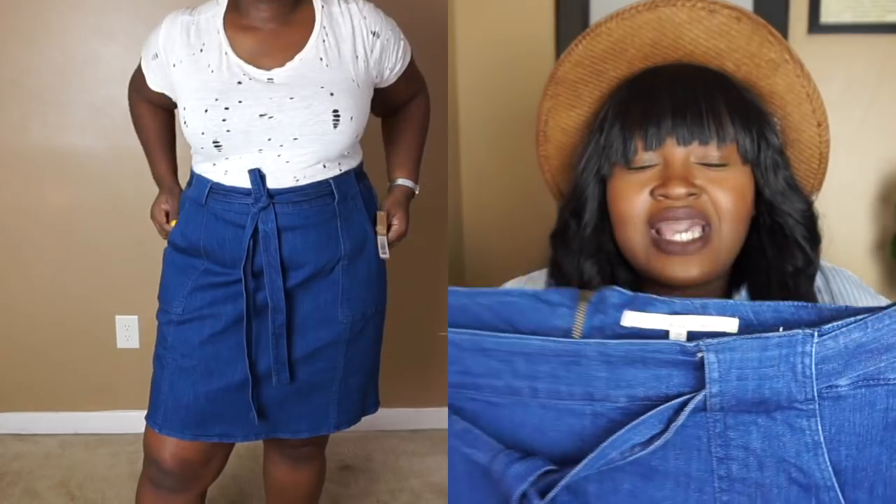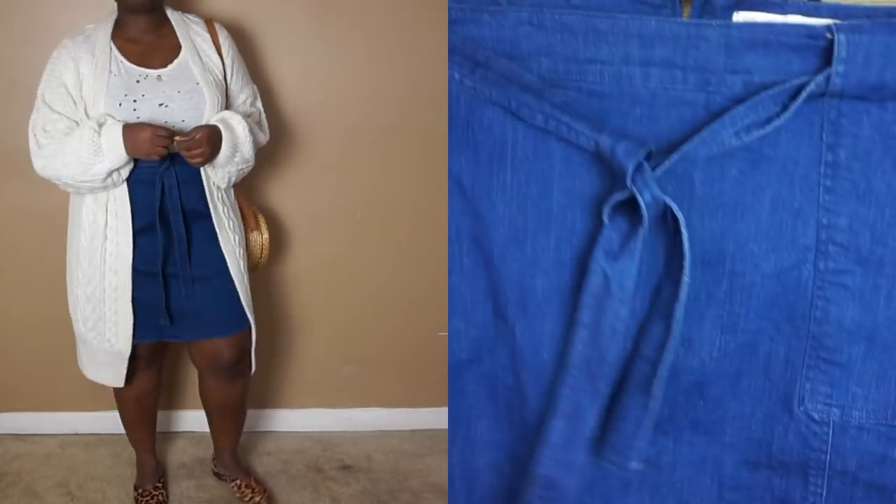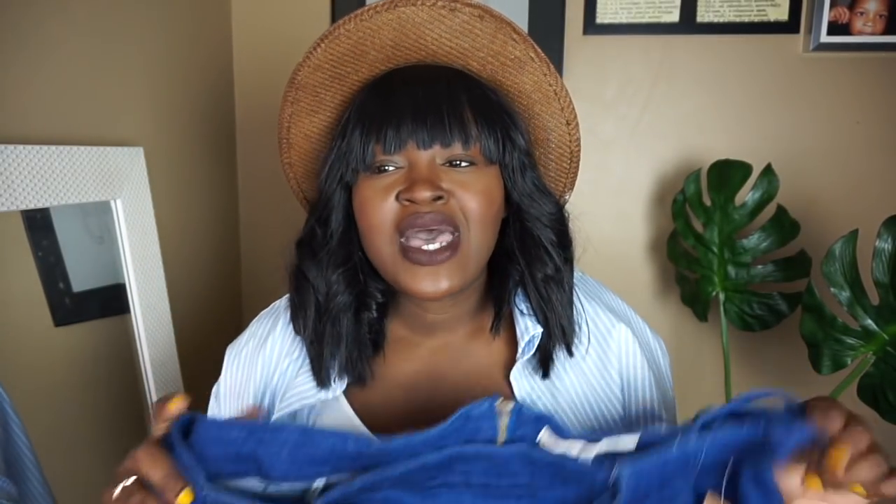The next item is new with tags — as I said, you can search for new-with-tags items. This is a Rachel Roy A-line denim skirt with a cute little tie up front, size 20W, and it has front pockets. I think I could have gotten an 18 in this. The estimated price is $71 — Rachel Roy is a premium brand — and on the site it was around $23, but with my additional discount it came to $20 and a few cents. Everything in this haul was under $20 and basically new or new with tags.